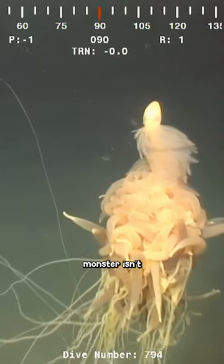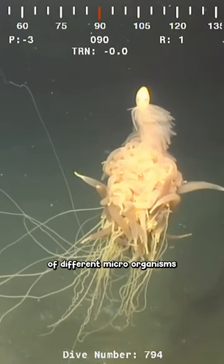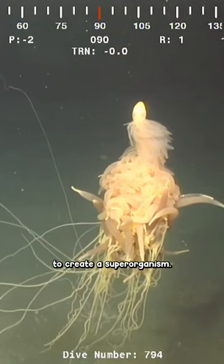The Giant Spaghetti Monster isn't just one creature either. It's a siphonophore colony — it's made up of thousands of different microorganisms that join together to create a superorganism.